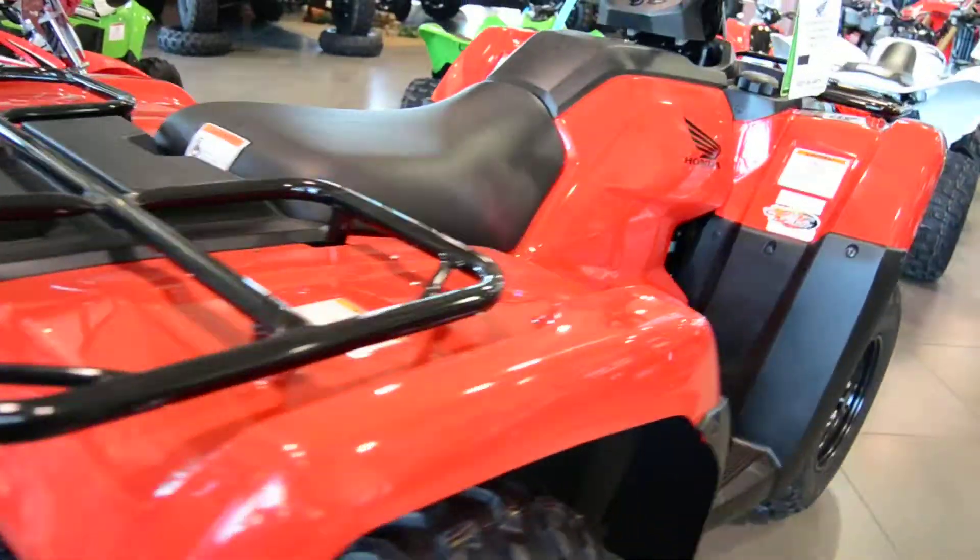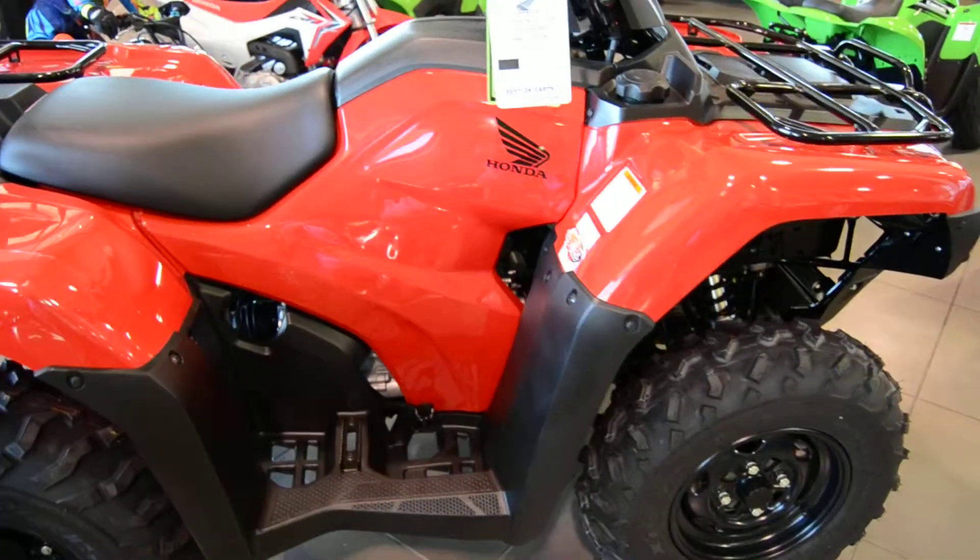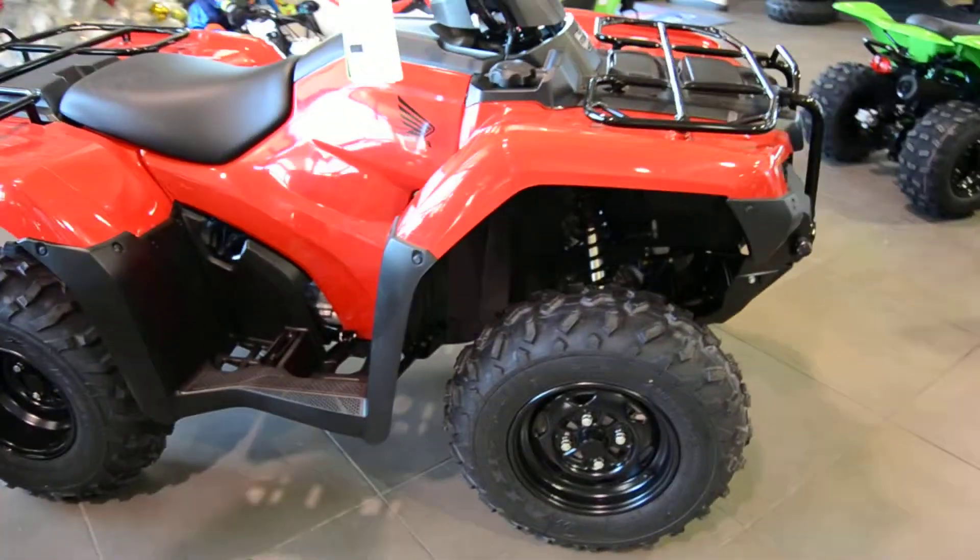It does come with a fully working digital screen with a fuel gauge and your speed. It has a 3.9 gallon fuel tank with a 1.3 gallon reserve.